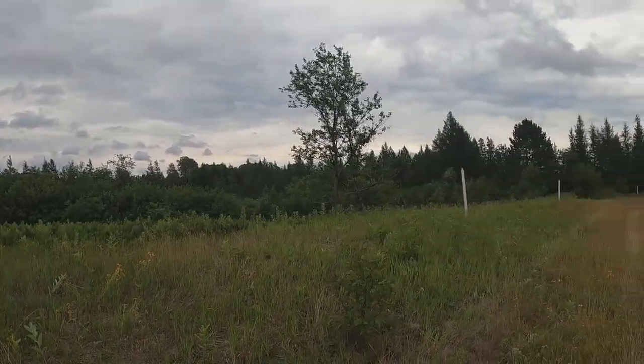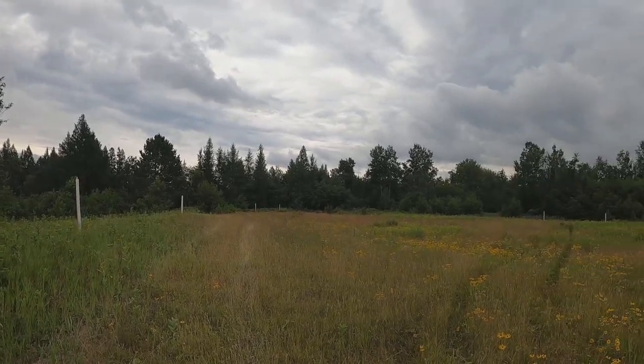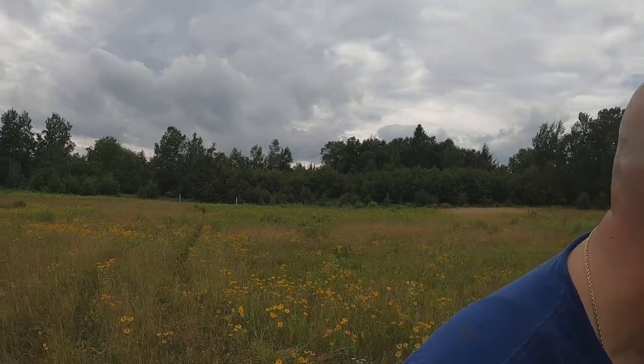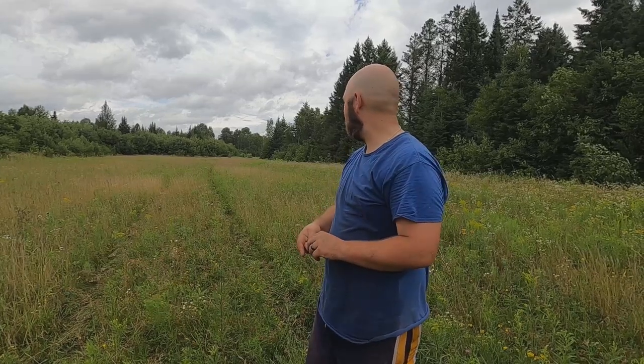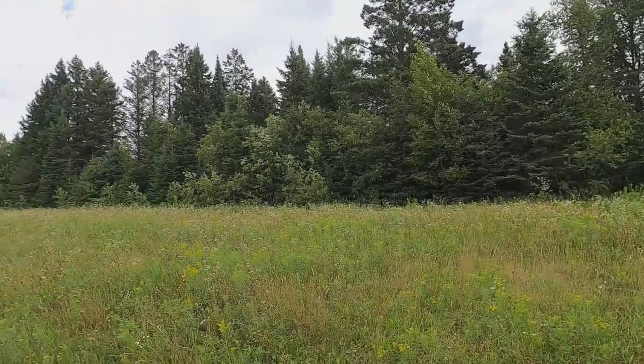All right, that's it — 15 trees planted in this field. I'm hot and sweaty, we got one more field to go. We'll see you over there. All right, we're at the second field now. We're gonna make a big U-shape here with the trees, with the two apple trees in the middle back of the field.